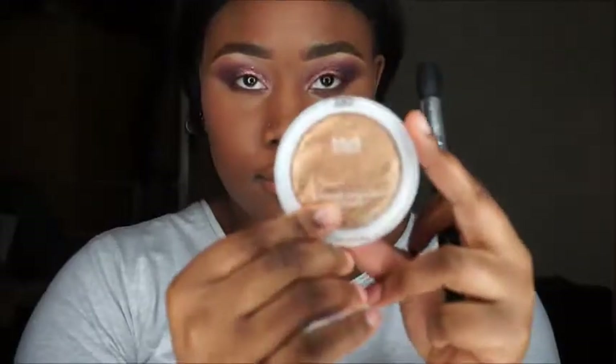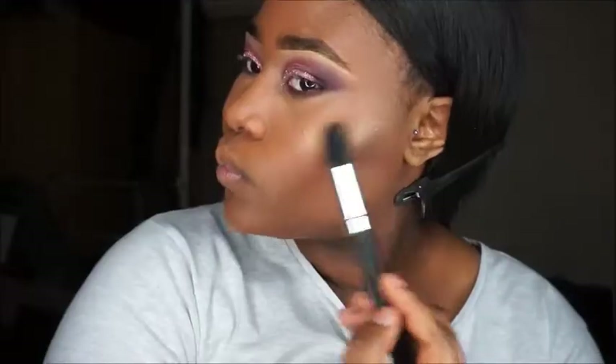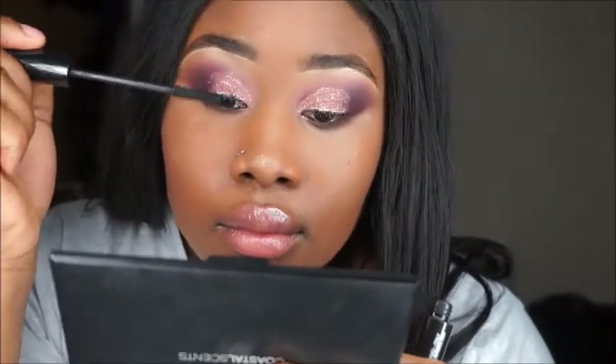I didn't do much of the brows to be honest. I went in with golden afterglow — I believe that's what it's called, it'll be linked in the description box. It's a drugstore highlight and it's really nice and inexpensive, like three pounds I think. I lined my lips with a regular brown liner and used the lip gloss by ColourPop.